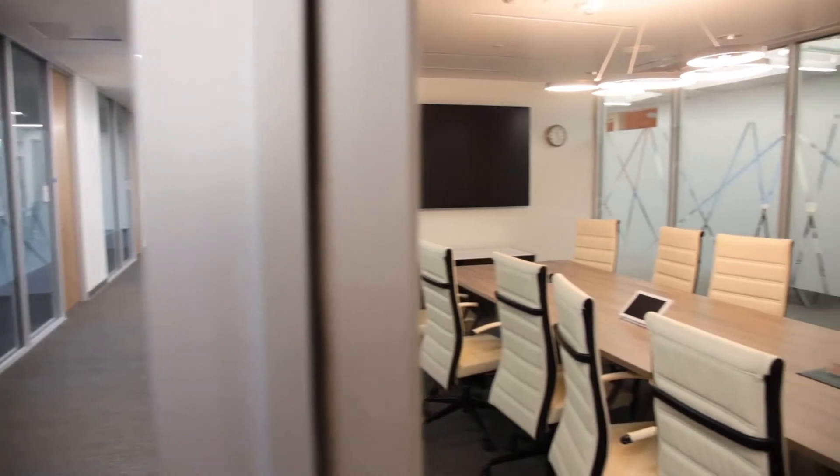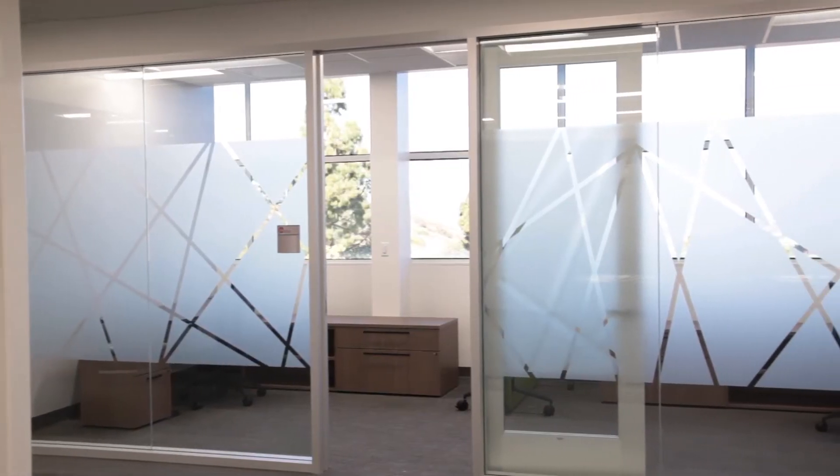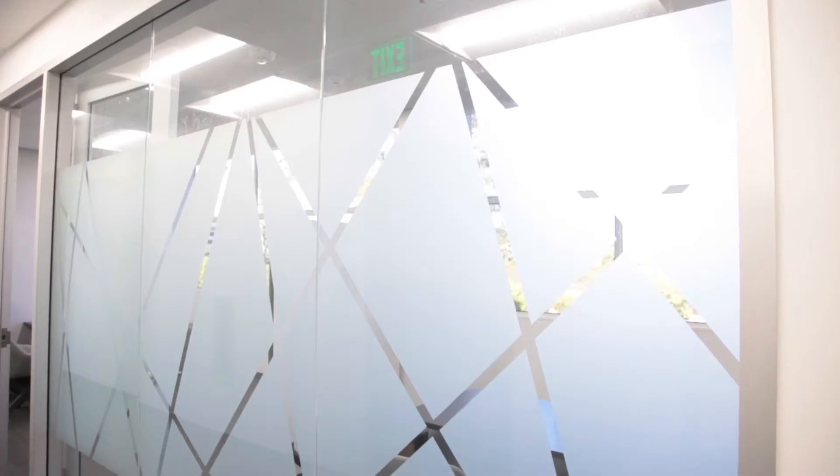Here we are on the second floor, which again had lots of offices and lots of glass that needed privacy film. This is the other design that, along with Monica, we came up with — we created the artwork and installed it. As you can see, lots of glass and a very aesthetically pleasing graphic on the floor.